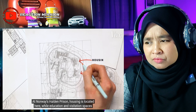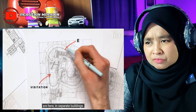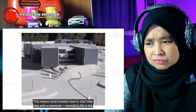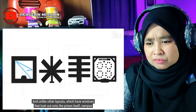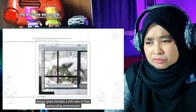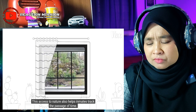At Norway's Halden prison, housing is located in one area while education and visitation spaces are in separate buildings. This means most inmates have to start their day with a commute, mimicking life in the outside world and providing easy access to outdoor physical activity. And unlike other layouts with windows that look out onto the prison itself, campus design gives inmates a rich view of their surrounding environment.